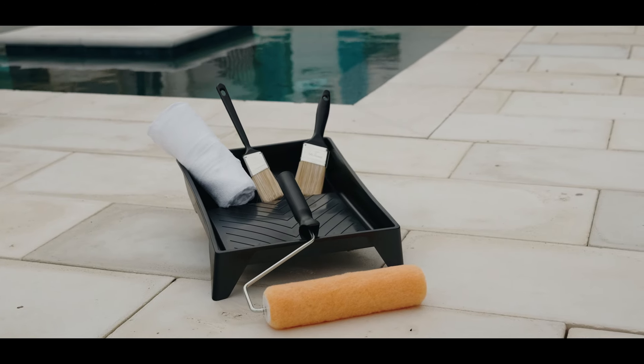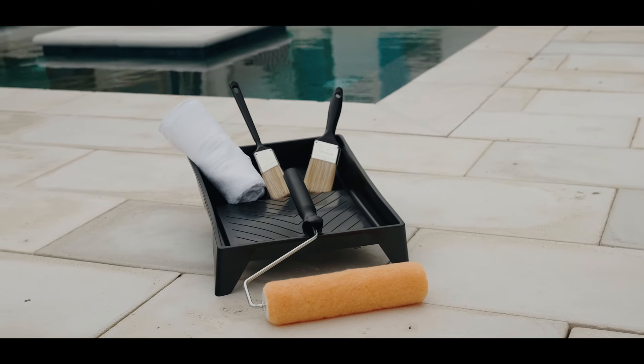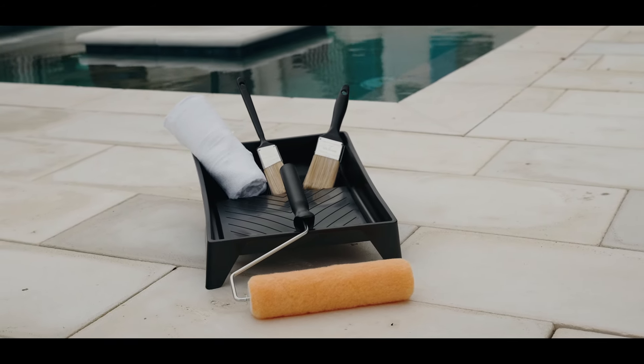Application is a breeze with basic tools such as a tray, 3-8 inch roller or lambswool cover, and a clean white towel.